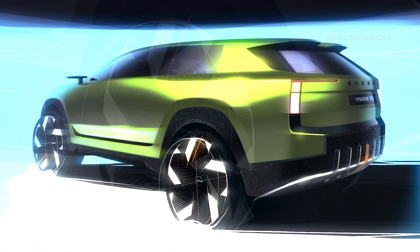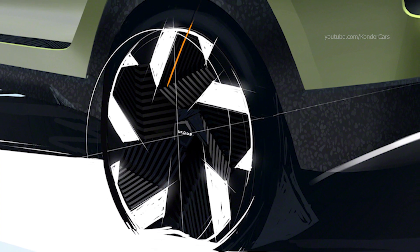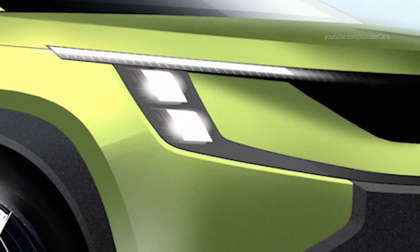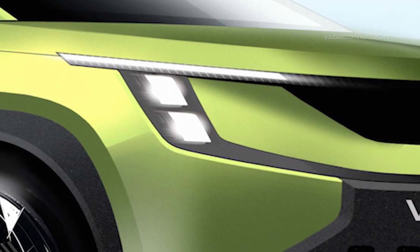Large aerodynamically optimized wheels emphasize the Vision 7 SS's powerful visual appearance. The side view is defined by clear surfaces and a gently sloping roofline to the rear.